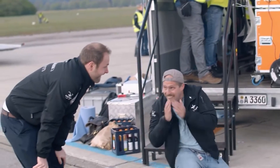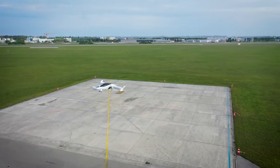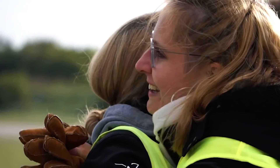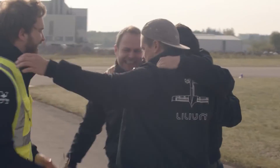Although the Phoenix II has 36 electric-powered ducted fans, the eventually produced Lilium jet will only have 30 fans. The exact number of fans in the Phoenix III demonstration, somewhere between 30 and 36, is unknown.